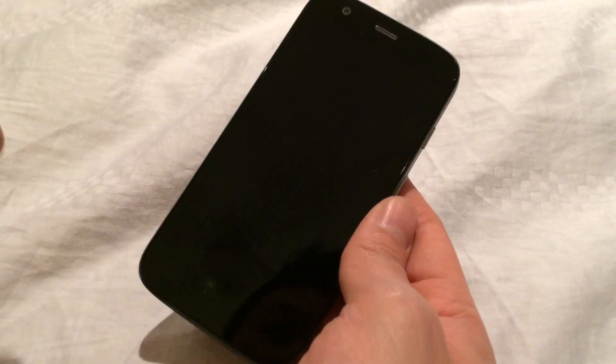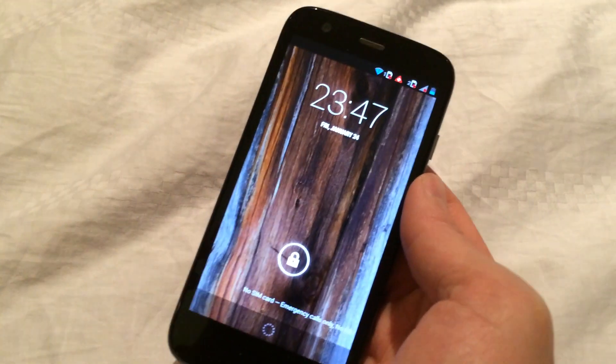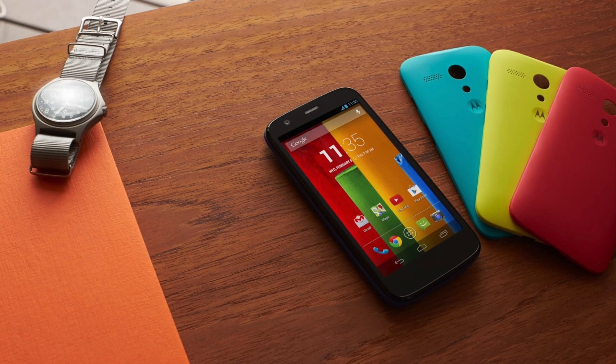It's crack and shatter resistant and stuff like that, so it's very hardy. That's nice. And of course, once you turn it on, it's got a very typical Google experience.